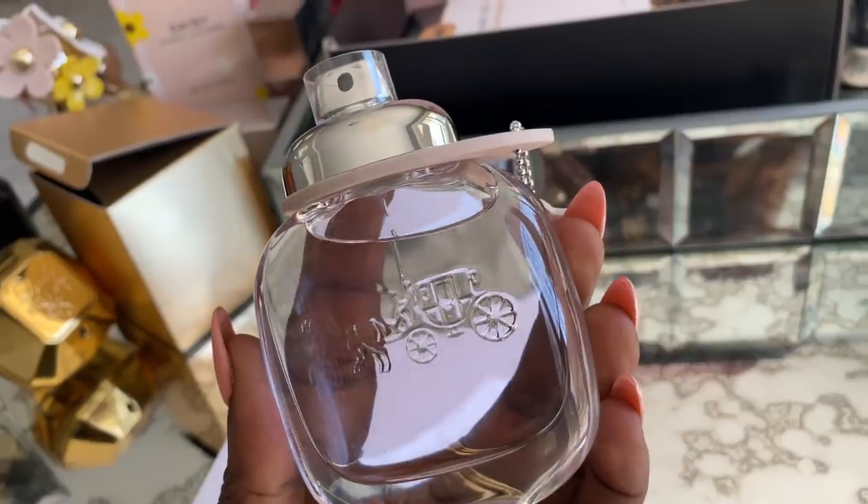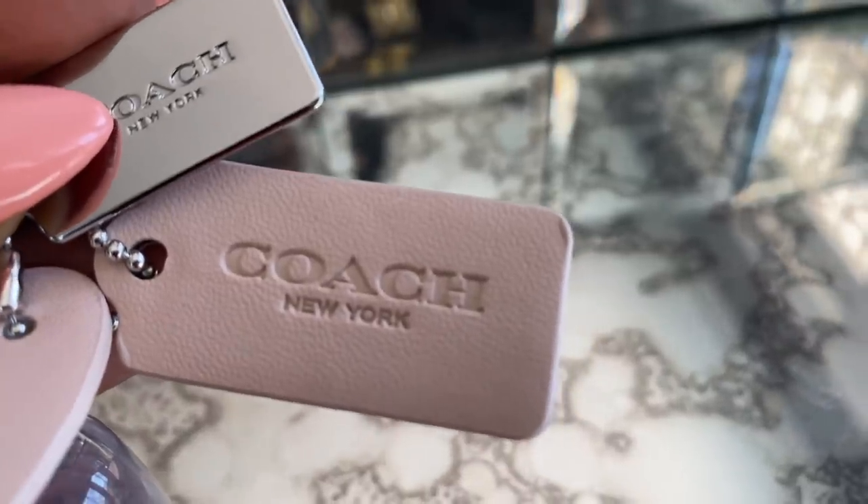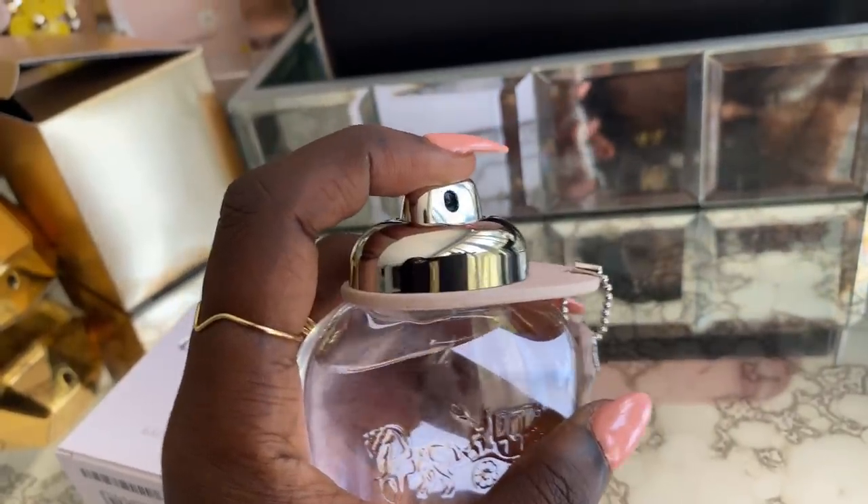The next one is one of my absolute favorites — the Coach perfume. It has a little tag just like a Coach bag would, with the Coach name on both the silver and pink parts. This one smells absolutely amazing. You would think you had to earn this smell, but all you do is press and spray. This is for when you're going to a meeting, a date, or a party — when you want to walk past everyone so they can smell you. It smells so grown, so expensive, so quality, and the scent lasts all day.